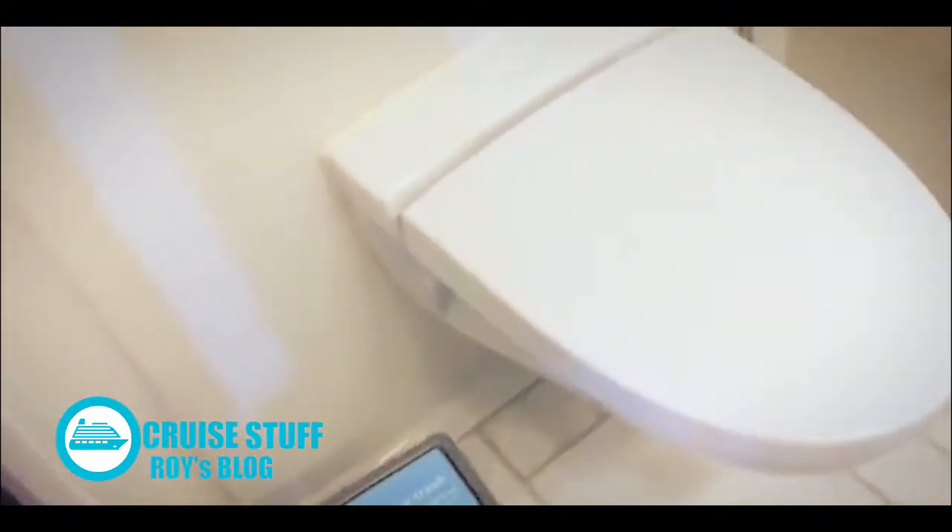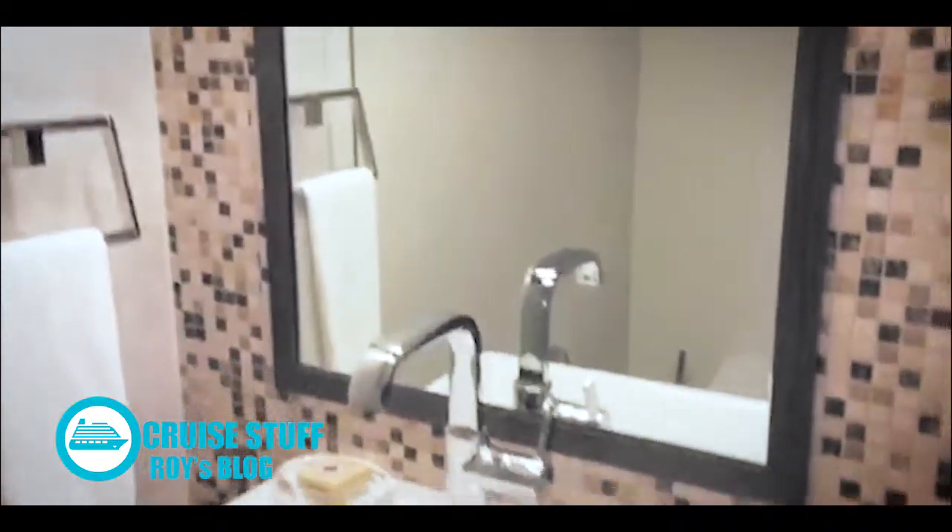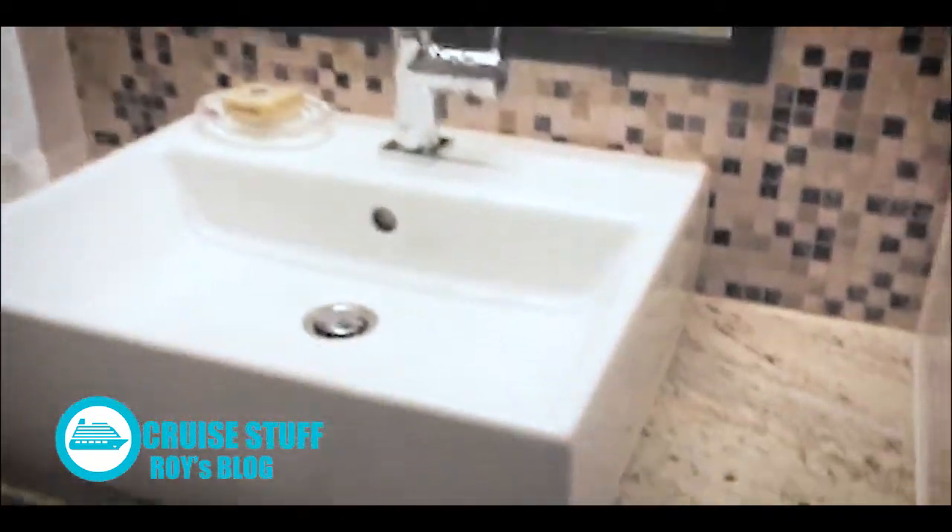Also when you first walk in, you have the bathroom — the half bath. It has a little step up, and then toilet, sink, and mirror, and some drawer space down here.